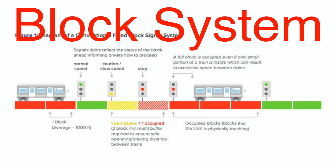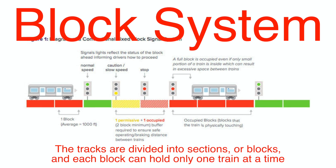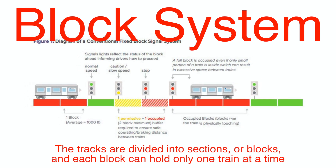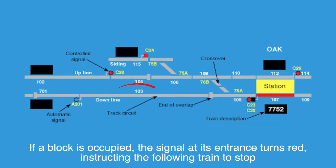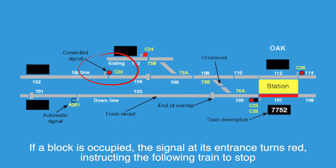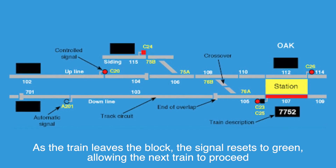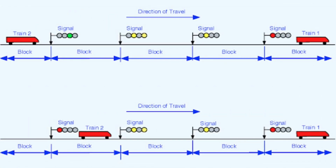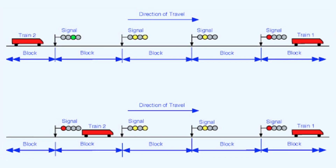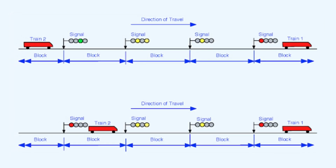The block system is one of the oldest yet still fundamental methods of train control. The tracks are divided into sections or blocks, and each block can hold only one train at a time. Each block is equipped with track circuits that detect whether a train is present. If a block is occupied, the signal at its entrance turns red, instructing the following train to stop. As the train leaves the block, the signal resets to green, allowing the next train to proceed. In modern railways, block systems are often automated and monitored from centralized control centers, allowing operators to manage traffic across vast networks.